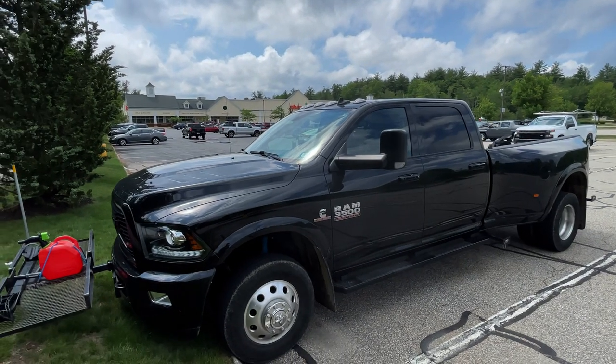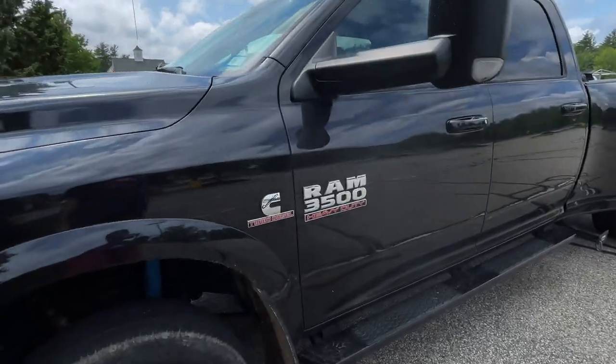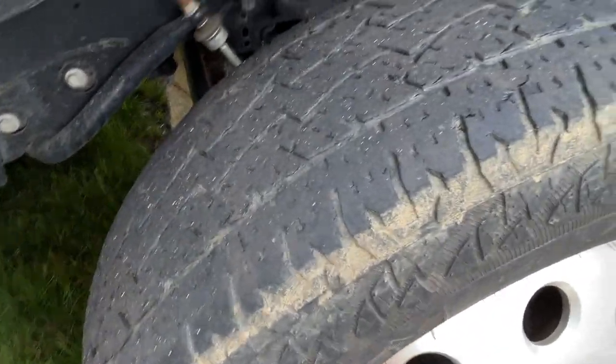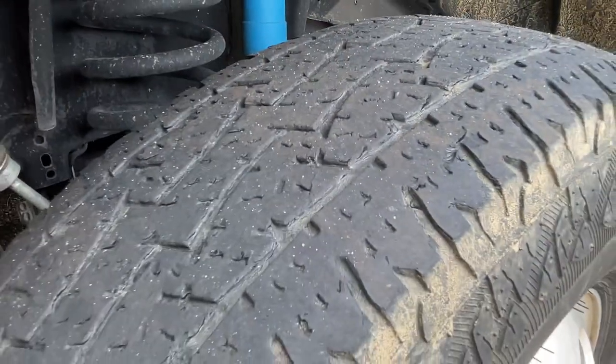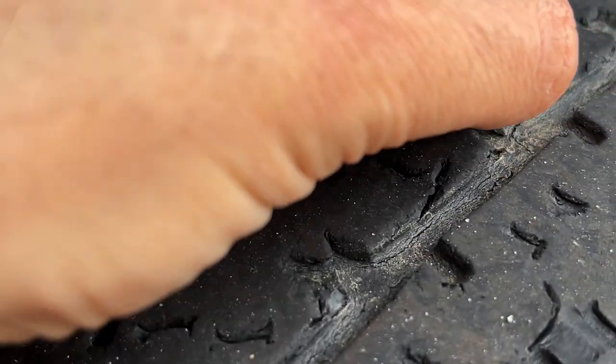This is one of those rare occasions that we have our camper off the truck. Let me go around all four corners and show you what we have. The tires still have some tread on them — they're getting down to the wear bars, but you can see they're starting to get kind of shredded.